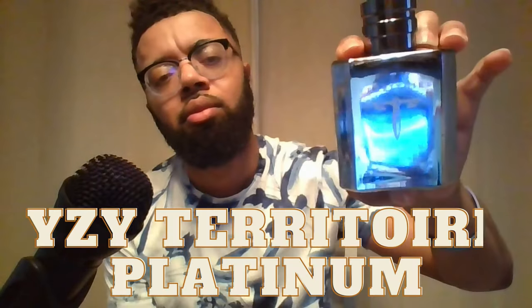Last but not least from the house of YZY is their version of Invictus Aqua — this is YZY Territory Platinum. It's that bubbly, gummy, blue scent you get from Invictus Aqua. You definitely get it here in Territory Platinum. These are compliment getters. If you want to smell like Invictus Aqua but don't want to pay those prices, get Territory Platinum for $15 from YZY.